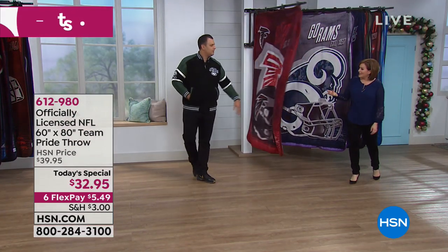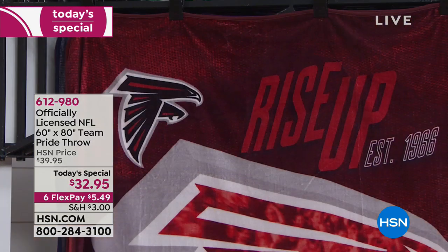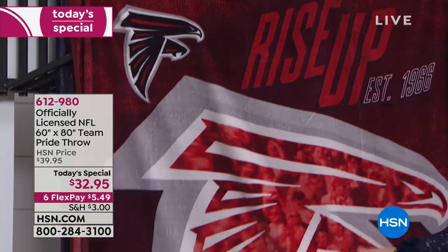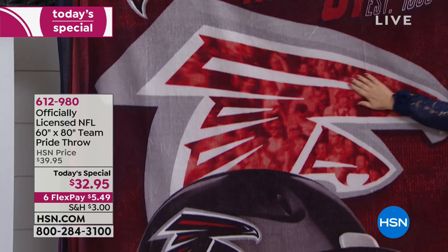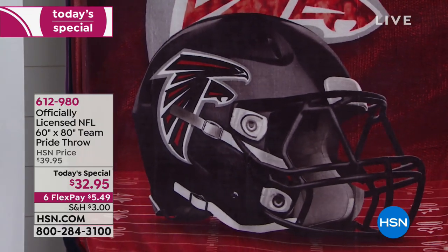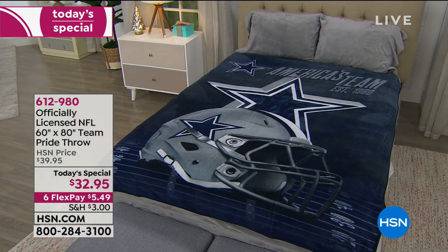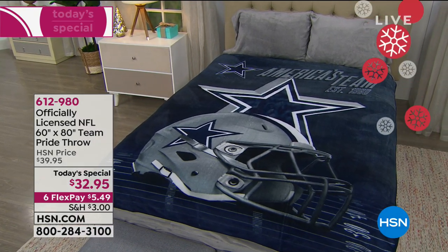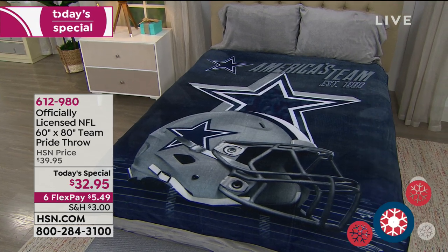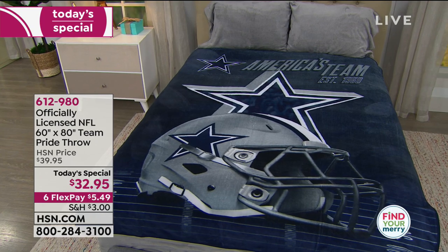To call it a throw is almost offensive — it's like a blanket, the size is so big. A lot of our fans use it for other ways: as a wall mural, hang it up, put it on their beds. That's a queen-size bed we're showing you there, and it gives you great coverage. It's really going to sharpen up the room and accentuate it with your favorite football team.